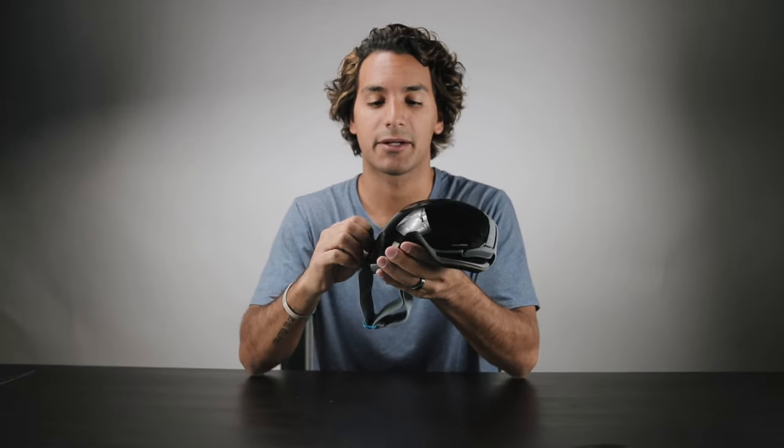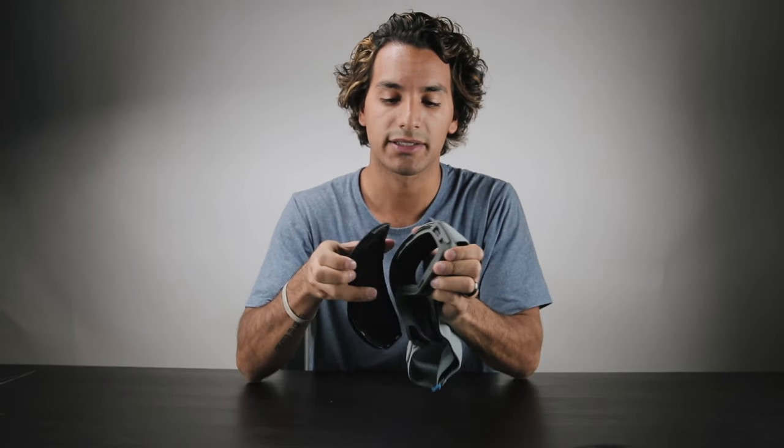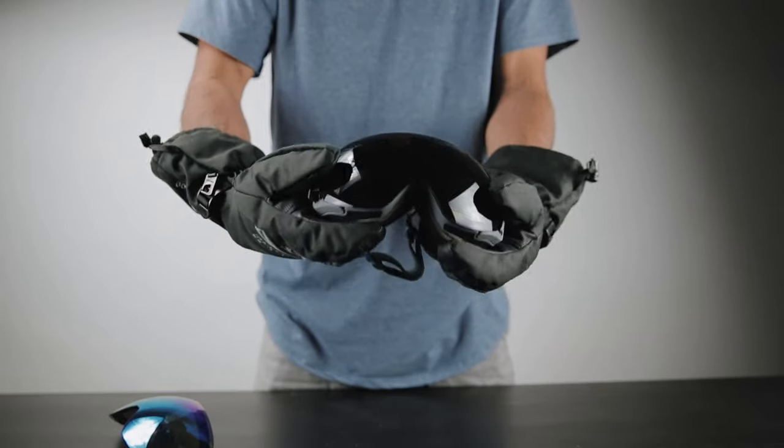The first thing I want to jump into is the ability to switch out your lens in seconds. These lenses were designed with six rare earth magnets and an integrated locking system on the side. You simply undo these latches and slightly pull on the lens and swap it out for one of our seven different colors and tints. And there you have it.